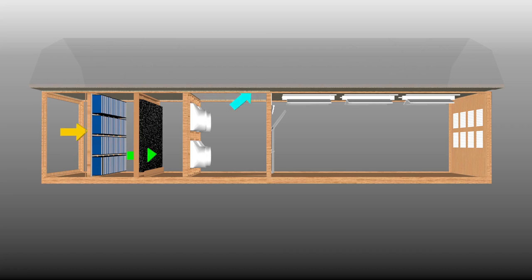Talk to your AP dealer for more information on how a positive pressure system can protect the health of your operation.